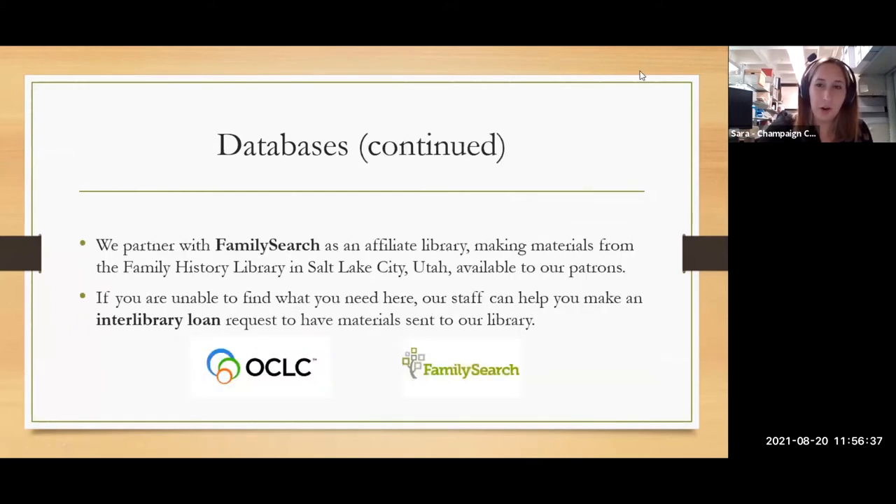In addition to our database subscriptions, we are a FamilySearch affiliate library. FamilySearch is operated by the Church of Jesus Christ of Latter-day Saints, and they have a tiered system of access — family history centers at the churches have the most access, individual accounts have the least, and we're kind of in the middle. We have access to most content, but occasionally you'll come across something that requires a family history center. We also participate in interlibrary loans, which often looks like digitization requests since archival material doesn't travel, though I recently obtained microfilm from Missouri for a patron.